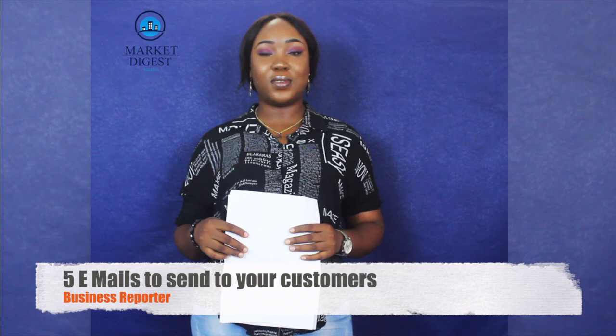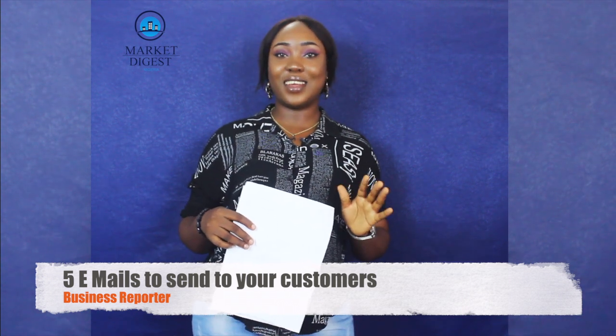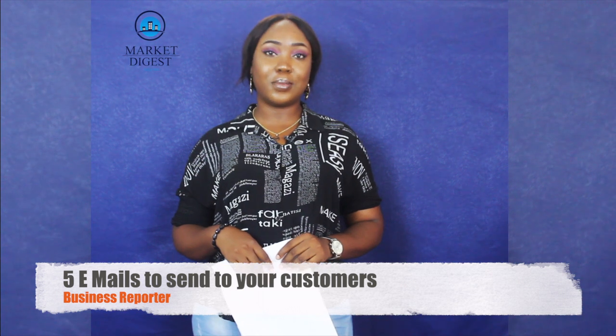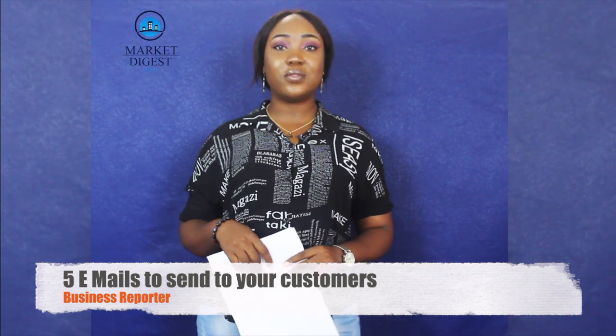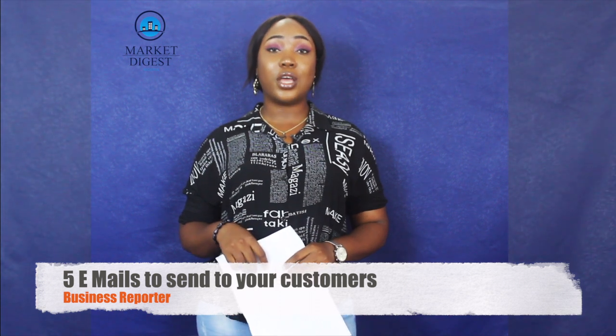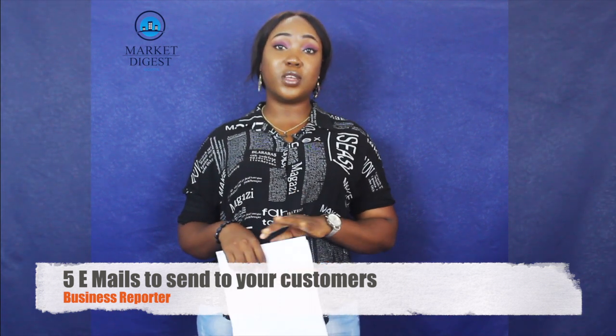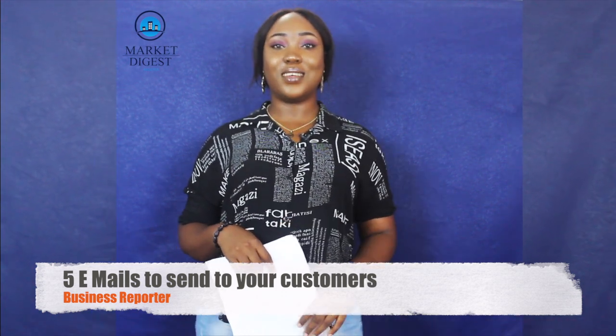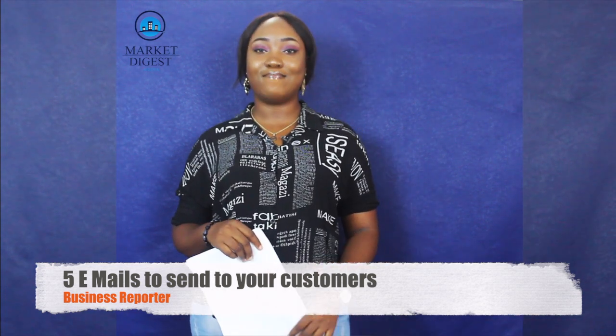I hope with these business tips, your business will be able to go to the next level if you follow the guidelines. Thanks for keeping up with us — my name is Anyam Juliet reporting from Market Digest Nigeria. Don't forget to send in your likes and comments — the best followership and likes wins our weekly giveaway. We'll see you same time next week. Thank you, bye!